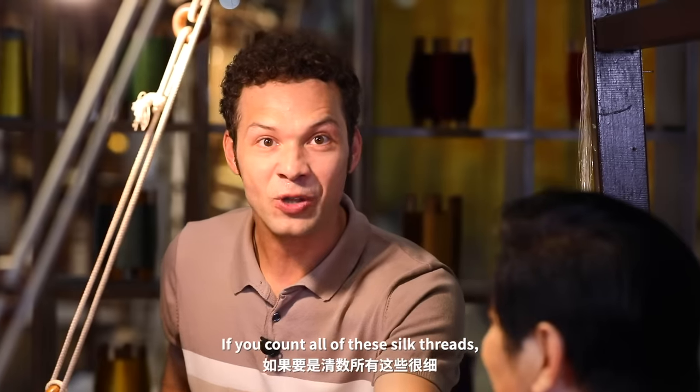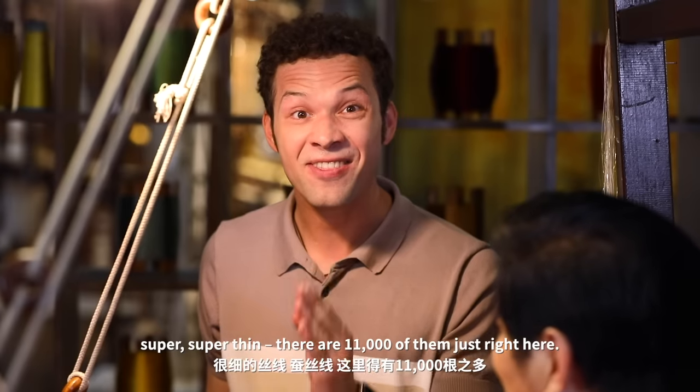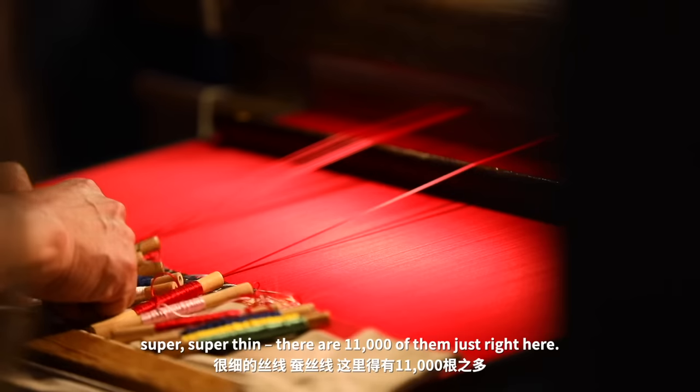If you count all these threads — silk threads, super super thin — there are 11,000 of them just right here.